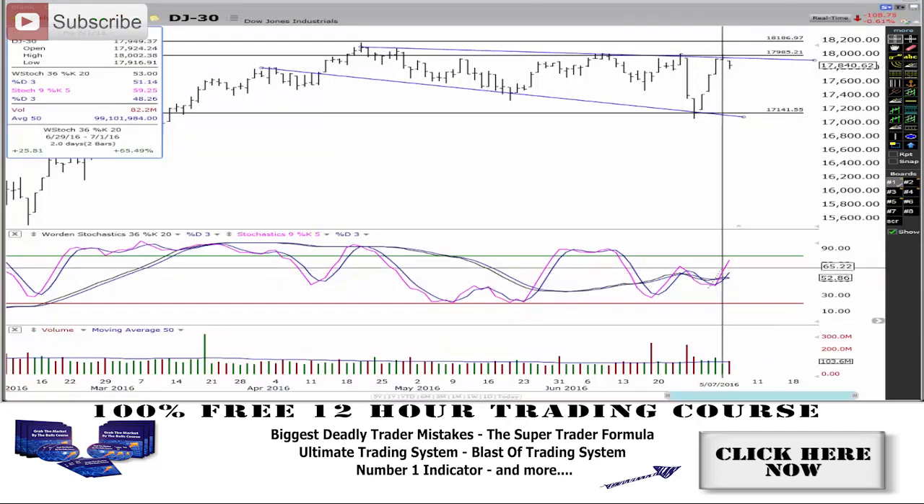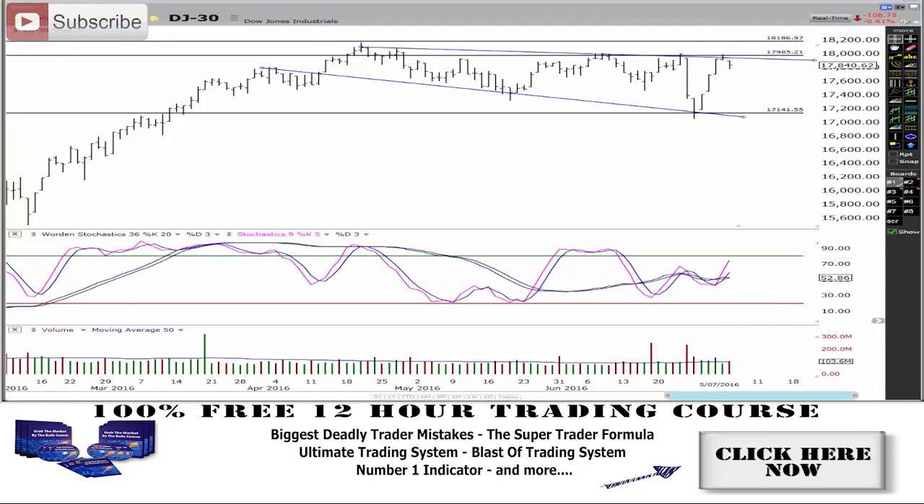We've got divergence here, but the stochastics are almost — as you can see — getting to this point here. And when that happens, we actually start to get this sort of rolling-over action. So it's very, very interesting where we're at right there in that spot.